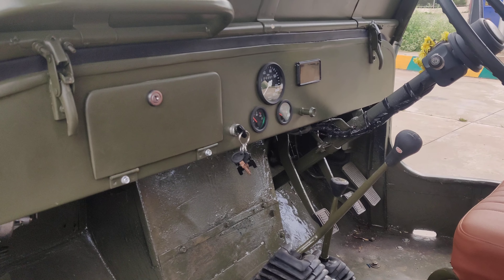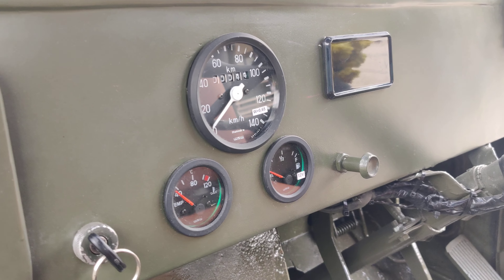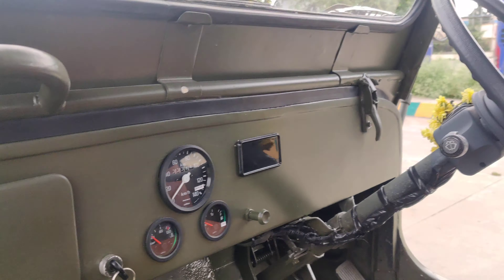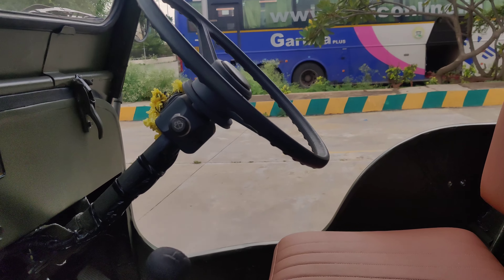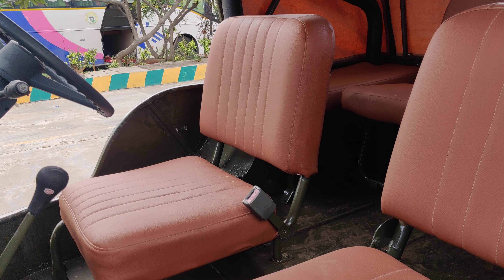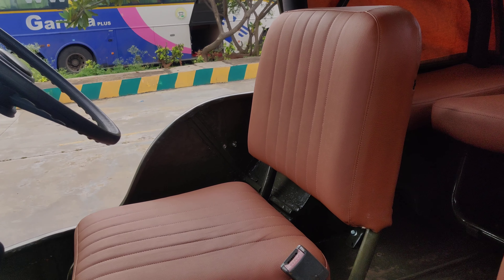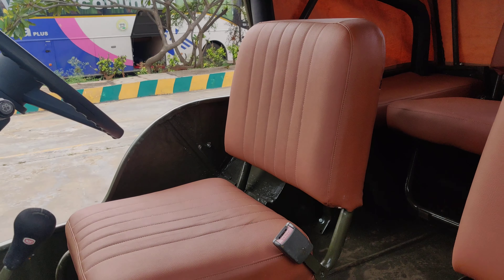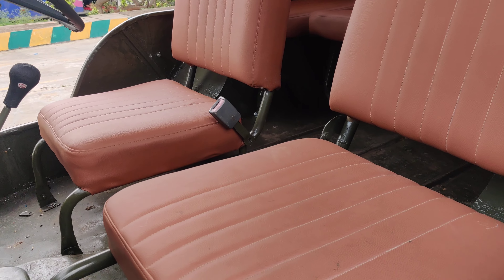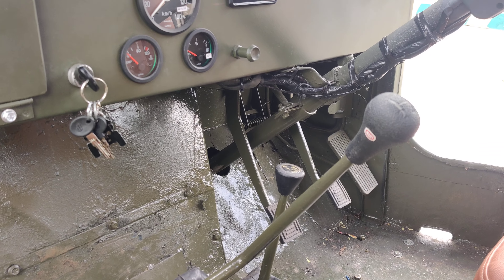The interiors are very simple and clean. Everything has been replaced brand new — the meter console, fuel gauge, and temperature gauge have all been replaced. The steering wheel is also brand new. The original seats from the Jeep have been retained and fitted with a matching grayish-cream color upholstery.